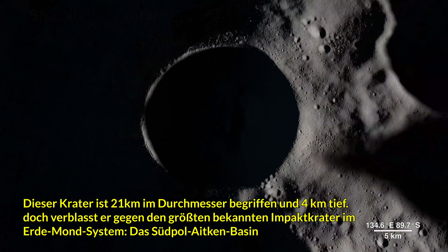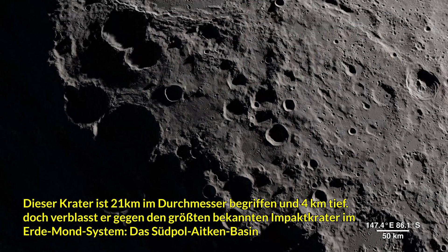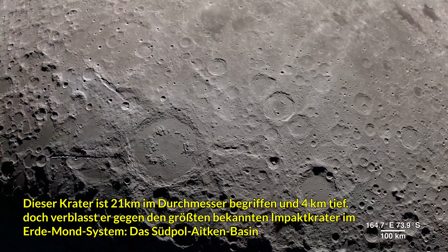Shackleton Crater is 21 kilometers wide and 4 kilometers deep, but it pales in comparison to the largest known impact crater in the Earth-Moon system — the South Pole-Aitken Basin.